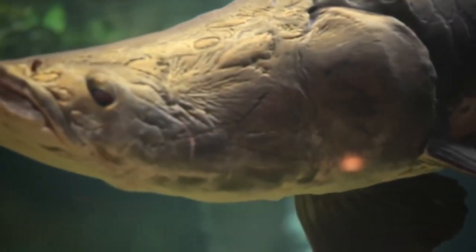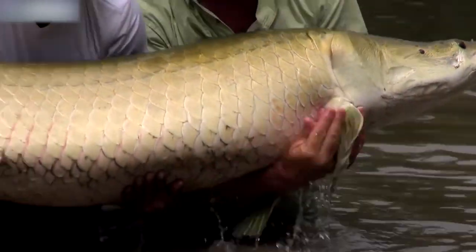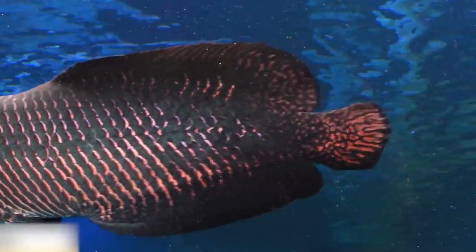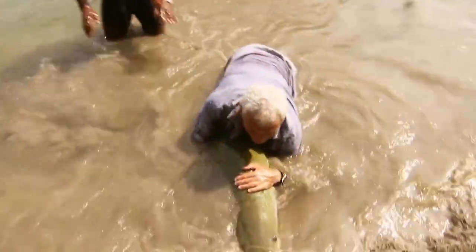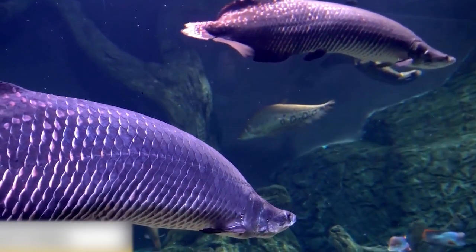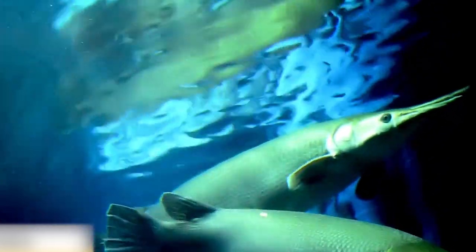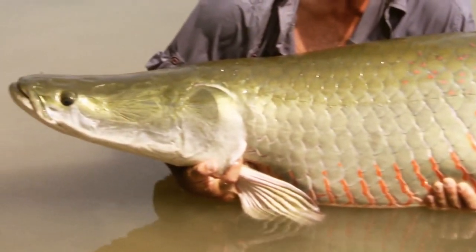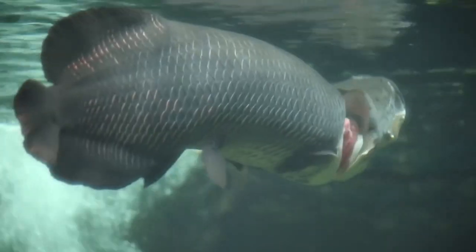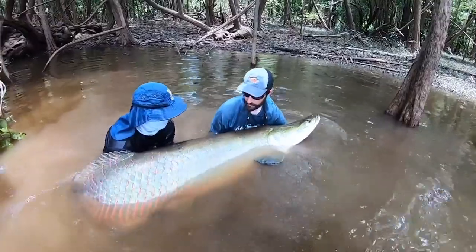Arapaimas are characterized by their slim, coppery-green heads, upturned mouths, and sleek black-and-white scaly bodies. Their massive red tails are tipped with a dorsal fin through their backs. Brazil calls these fish pirarucu, derived from the Tupi word for redfish. Due to their need for air, arapaimas have a limited time underwater, typically between 10 and 20 minutes. Their modified swim bladder opens into their mouth, so they must surface frequently. Their loud, distinctive gulp sounds like a cough and can be heard from far away.